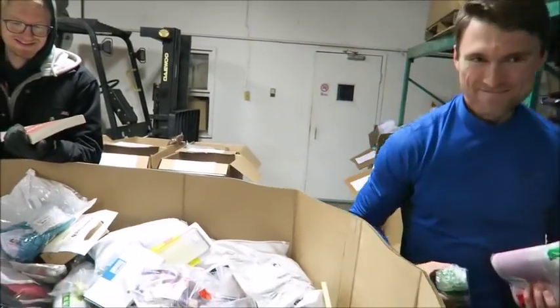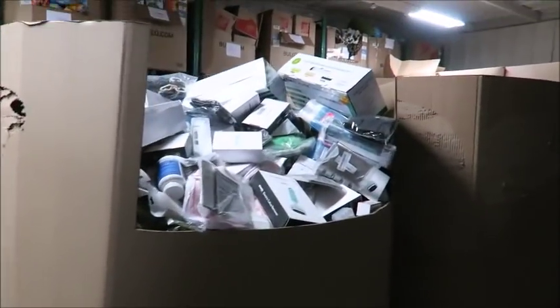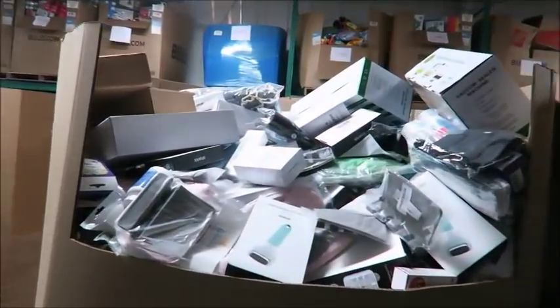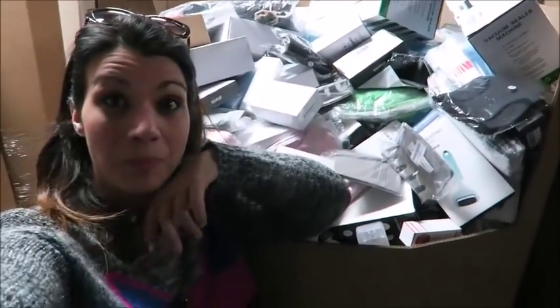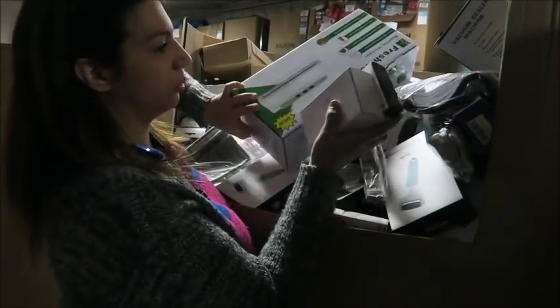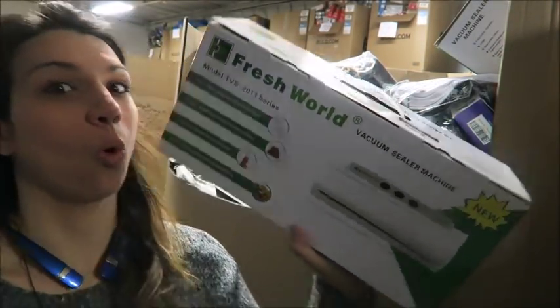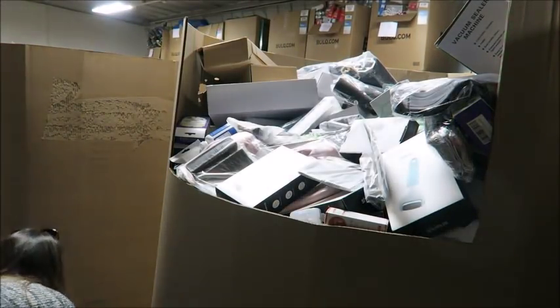I'm going to let you guys get back to work and go pick out my pallet. This one is mine. Wow, time to get busy!